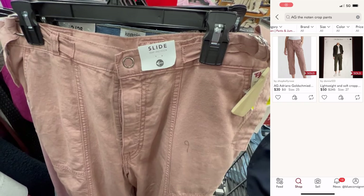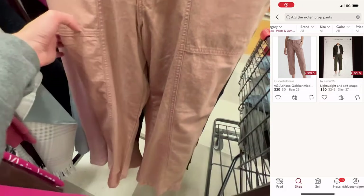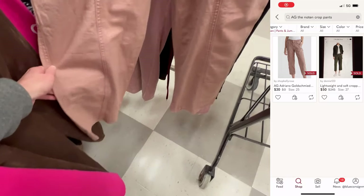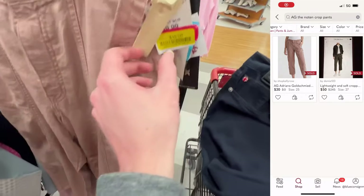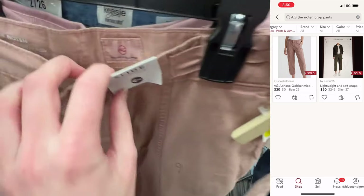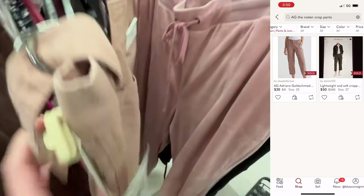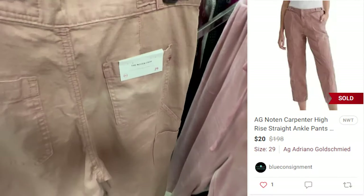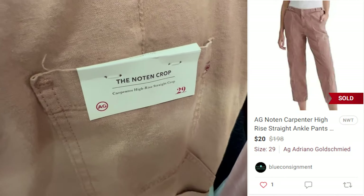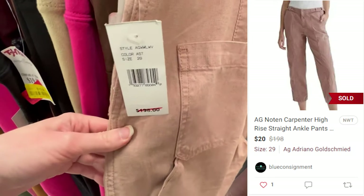I went over to the pants and jeans section and found these AG Noten crop pants. Comps did not look great — the exact same pair had sold for $20. However, it's a carpenter style pant which can do well, and I've had good luck with AG in the past, but at $15 I passed. A week later I came back and they'd been marked down to $10, so I did pick them up. Unfortunately I noticed some discoloration when I went to list them, so I let them go for $20 on Poshmark. They sold within a month and a half, and I made a $6 profit.